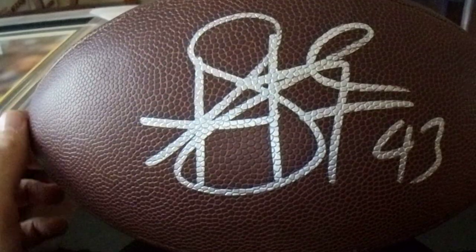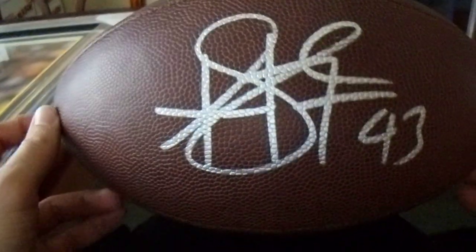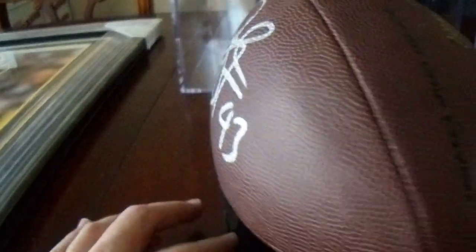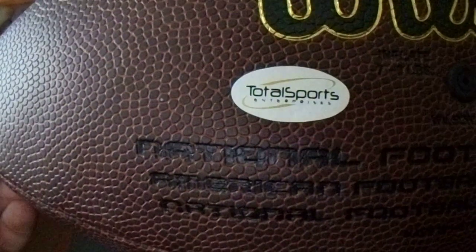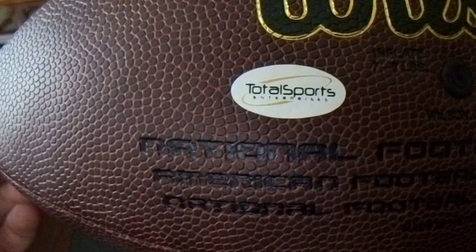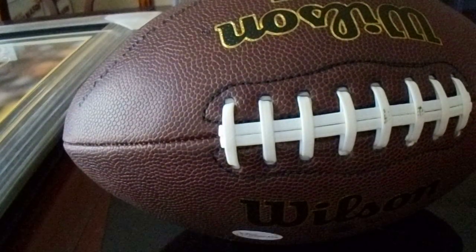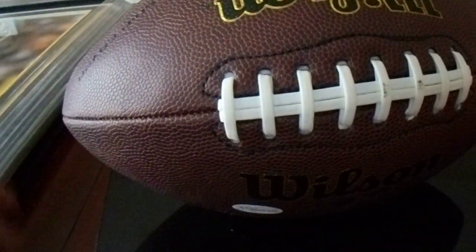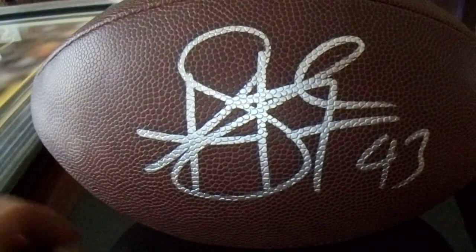First item — first of three items — we got this full-size football here. It was signed when Troy Polamalu made his appearance through Total Sports Enterprises. He's done that a couple of times. It's got the tamper-proof sticker, which is more important than the little paper COA. That football looks awesome — full panel.